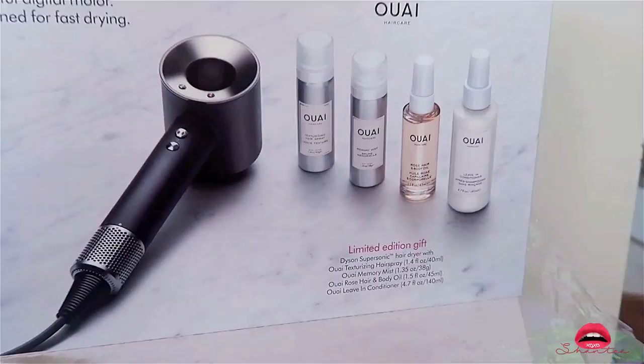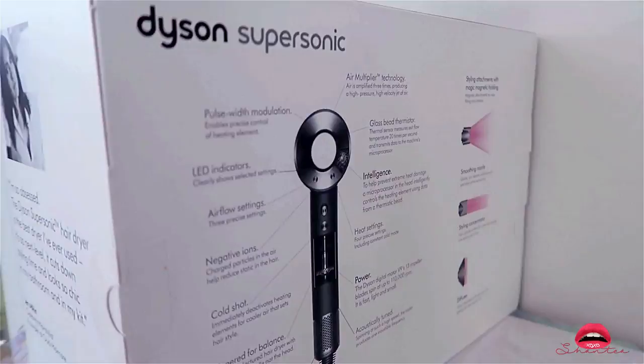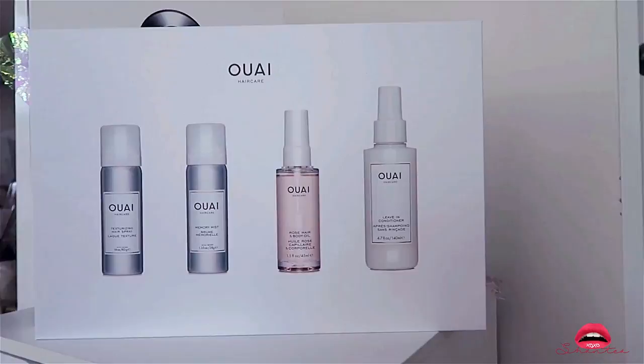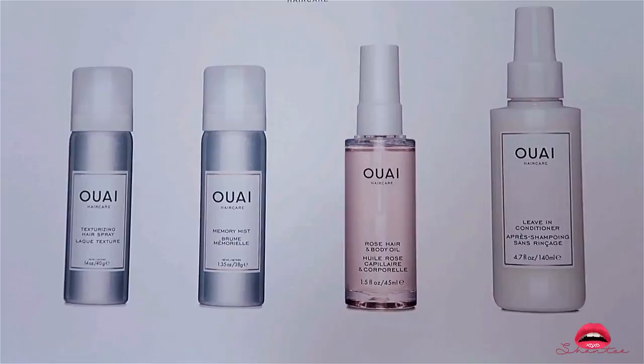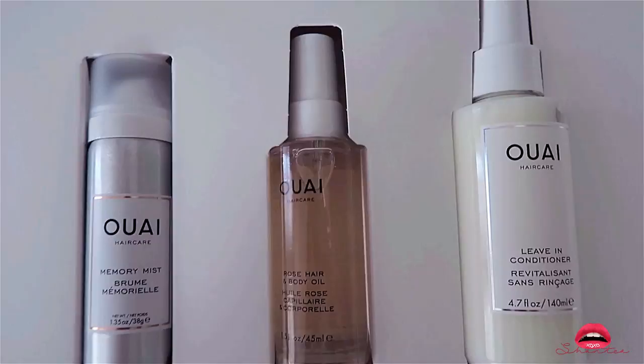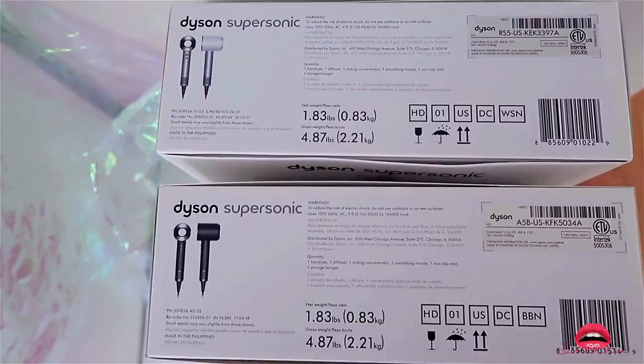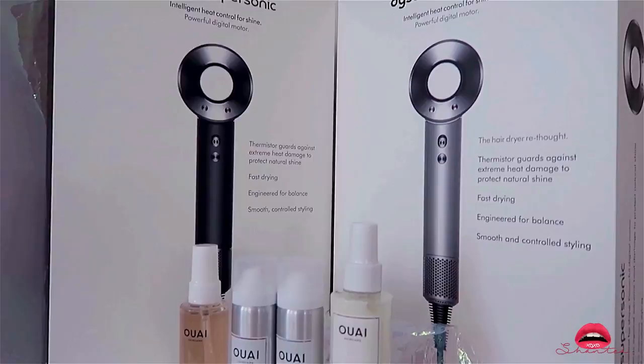This is my favorite — this is the Dyson Supersonic with the extra hair care bundle combined for only $399. Included in the big box are the texture hairspray, memory mist, rose and hair body oil, and the leave-in conditioner. I love this hair set overall, however I don't like that the blow dryer is in black so I went to Ulta and bought it in white separately. You can buy the black Dyson Supersonic from the hair bundles for the same price as Ulta without the hair care set in any color you like.